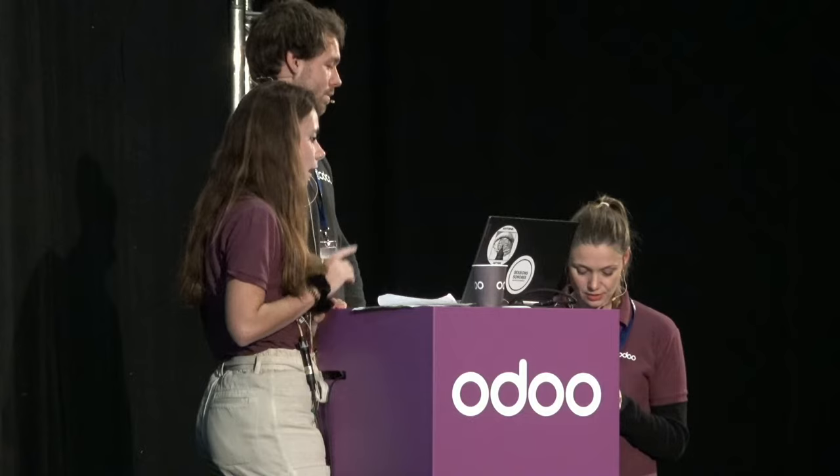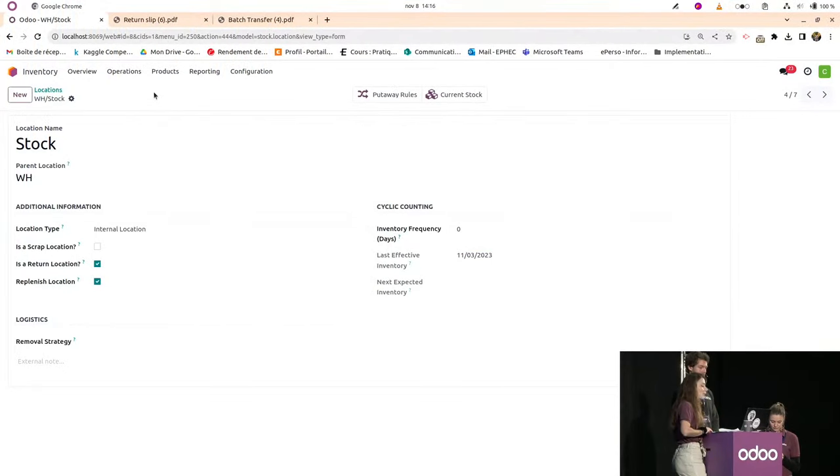Question: how can you see the list of emails from customers who signed up for back-in-stock notifications? You can find all sent and received emails in the technical settings as records in Odoo. However, there is no default menu to display all those customers in the standard version — it can be found somewhere in the settings, and can be explored further at the booth.